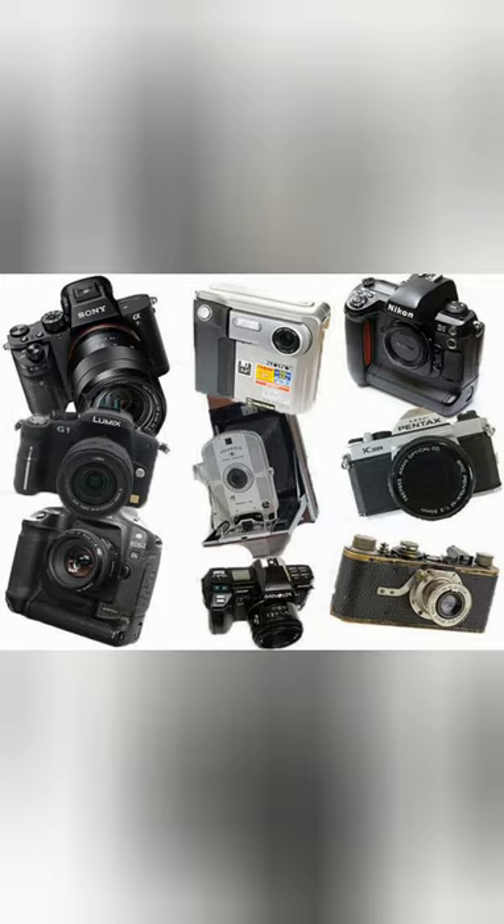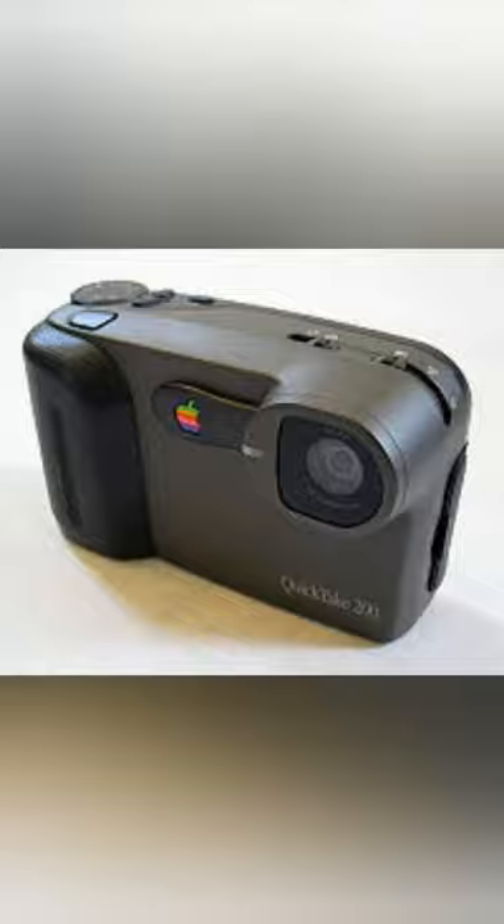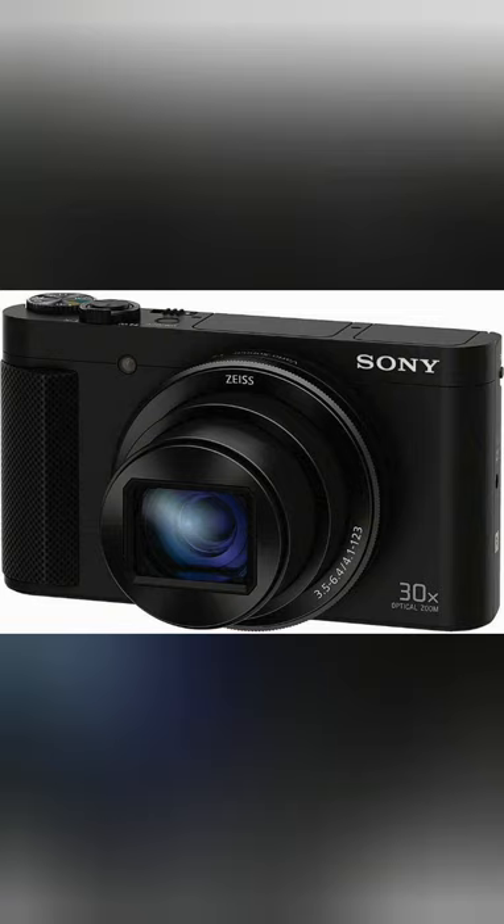In 1948, Edwin Land introduced his Polaroid camera, which allowed photographers to take a photo and print it within minutes. By the mid-1990s, there were several different digital cameras on the market, including cameras from Kodak, Apple, Casio, and Sony.